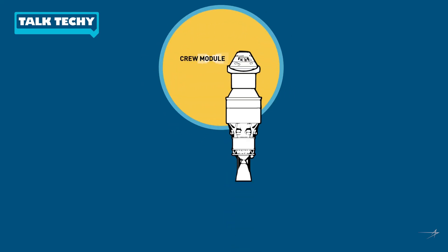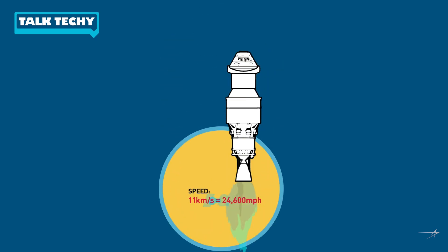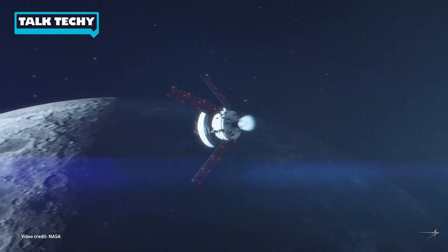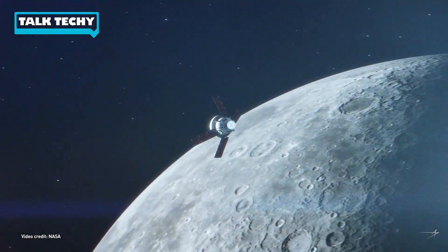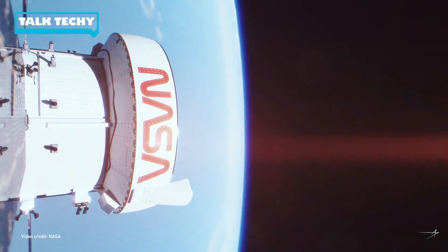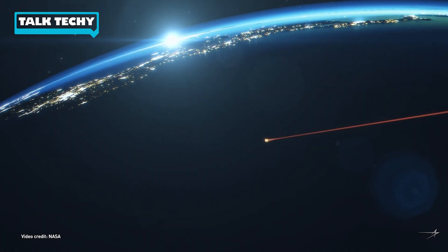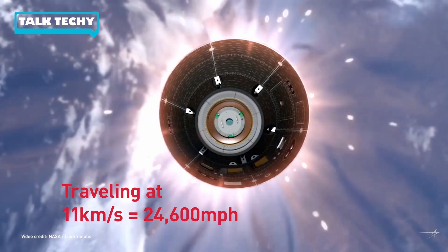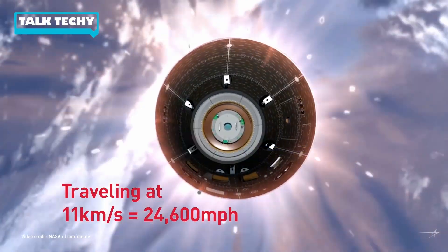The Orion crew module, which is mounted on top of NASA's SLS rocket, or the Space Launch System, reaches speeds of around 11 kilometers per second when it's blasted into space as it journeys to the moon. Once Orion completes its mission, it burns its main engine to escape the lunar gravity and come back home. As Orion approaches the atmosphere, it's traveling at the same speed as when it broke from Earth's gravity, around 11 kilometers per second.